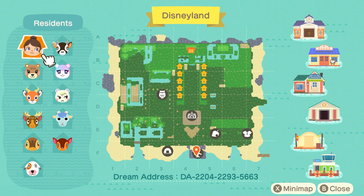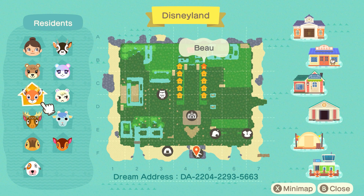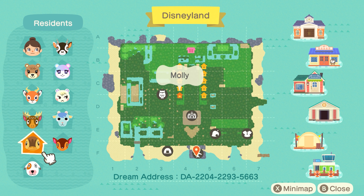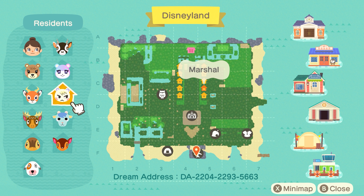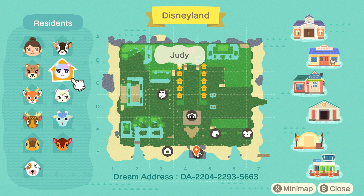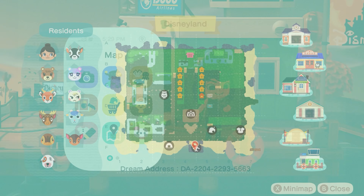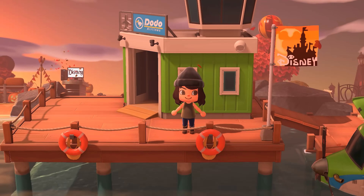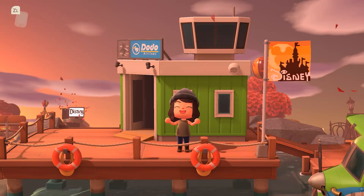For villagers, this might be the cutest lineup I've ever seen. We have Maple, and my favorite villager of all time, the love of my life, Beau — then we have Erik, Molly, Bones, Fauna, Sherb, Marshall, Judy, and Zell. I am way too excited to begin this tour, and I'm loving the flag as well as how the whole island is autumn-themed.